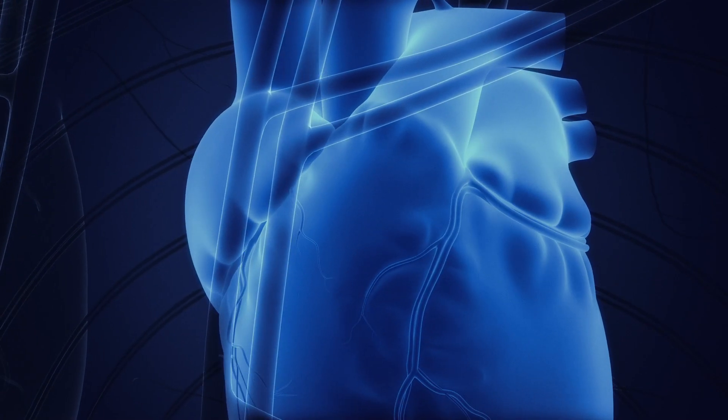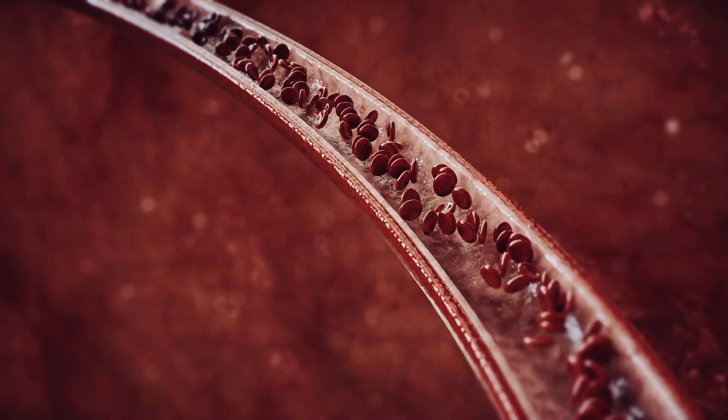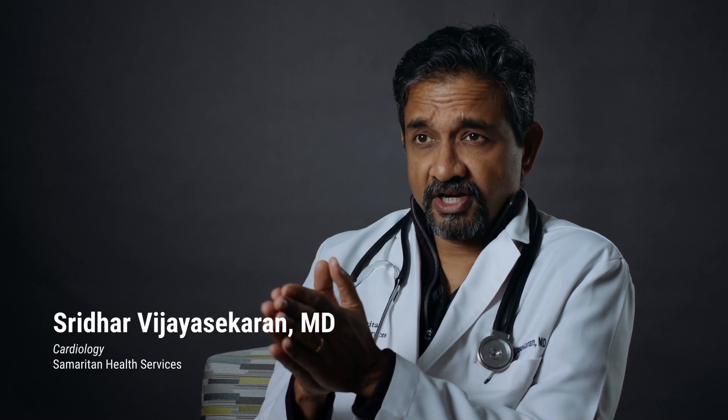The function of the heart is to circulate the blood. With every single heartbeat it pumps blood into the circulation. We usually use a number called ejection fraction — let me explain to you what ejection fraction is.